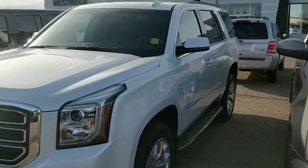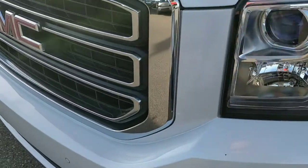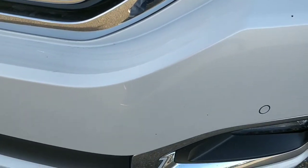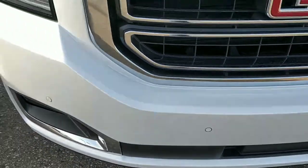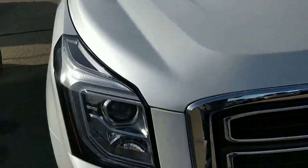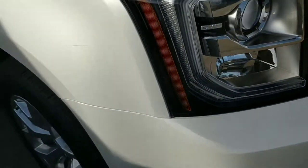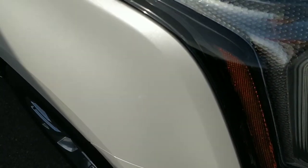Ryan Travis here from Westridge. Here is the Yukon that we were talking about. I'm going to go over it and try to be as thorough as possible. A little stone chips — I do have a paint pen inside that I can touch them up to make them look a little better. There's another one, a little one right there, and there's a scratch. I don't know, it looks like you can pick it up on the camera.